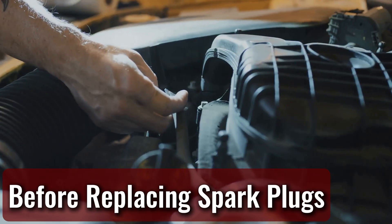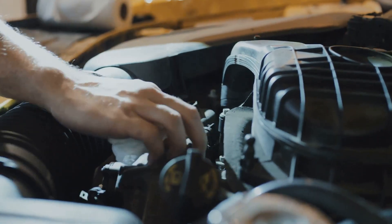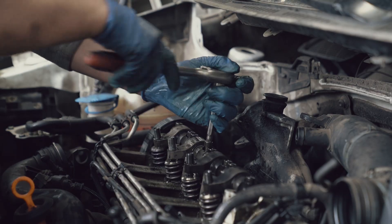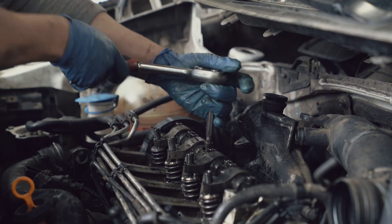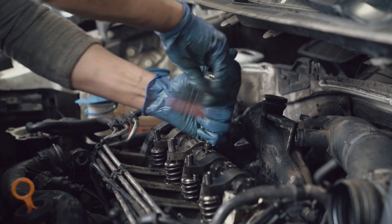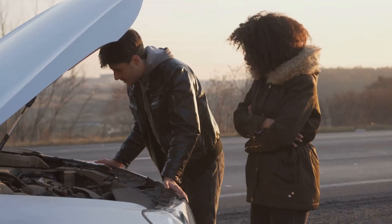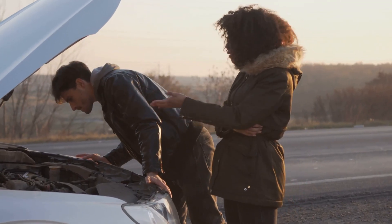Before replacing spark plugs — working on spark plugs when the engine's hot is asking for trouble. You'll be reaching into tight spots near scorching metal, and that's a surefire way to get burned. Sometimes a warm cylinder head makes pulling the plugs out a little easier, but that doesn't mean it's worth the risk. Give it at least an hour to cool down before you start messing with them.